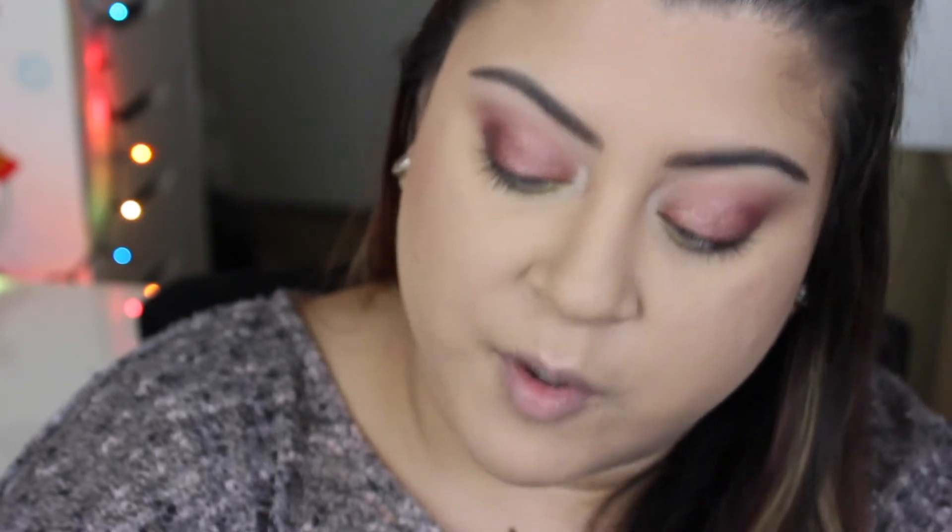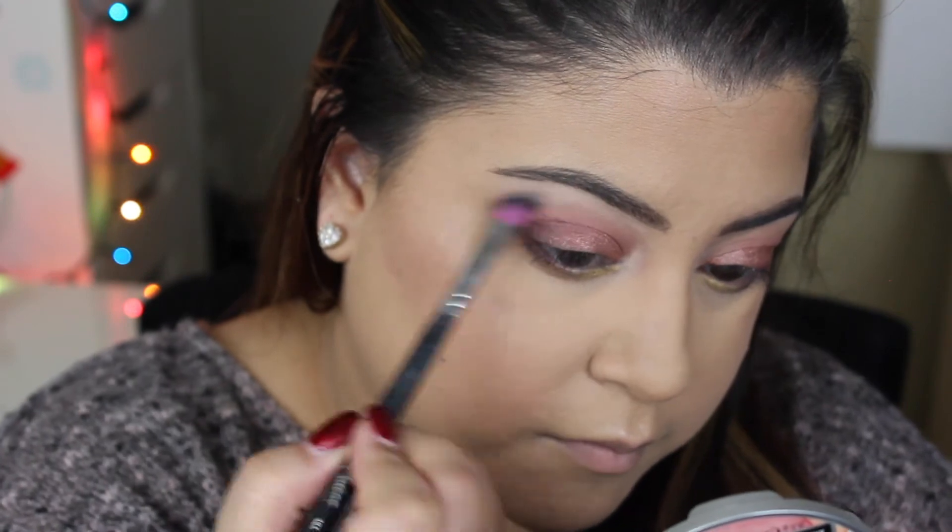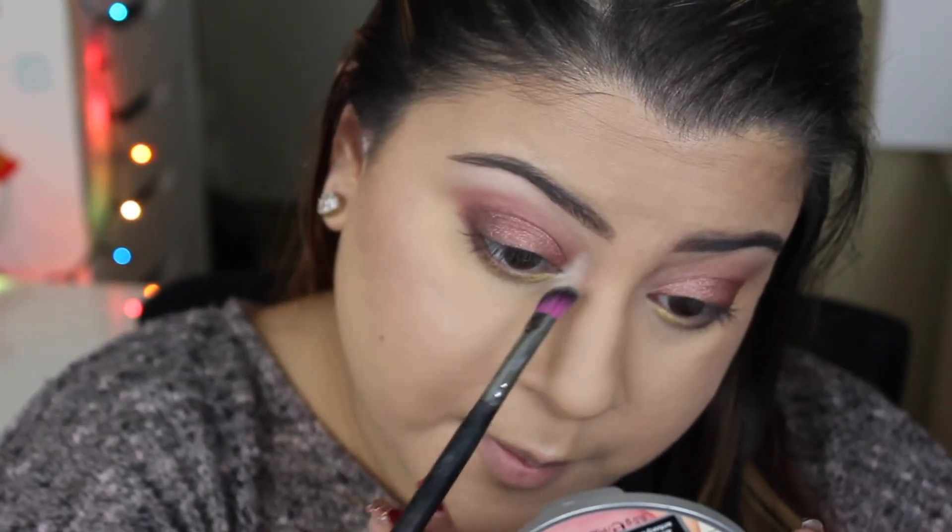Last but not least, I'm applying a shimmer highlight to my brow bone and inner corner using the LORAC Mega Pro palette again — I've been loving this palette so much. I'm taking the shade Sugar and placing it on my brow bone and inner corner on top of Glow. That is it for the eyeshadow. I'm deciding to skip eyeliner, which is very different for me — I've always used liquid liner — but I don't want anything covering the beautiful color on the lids.